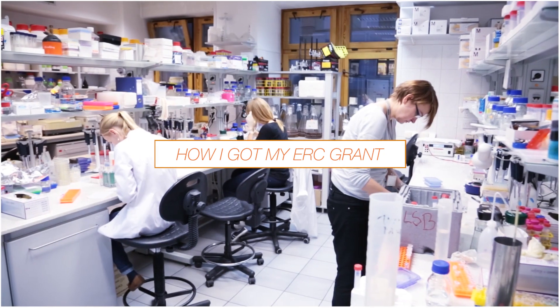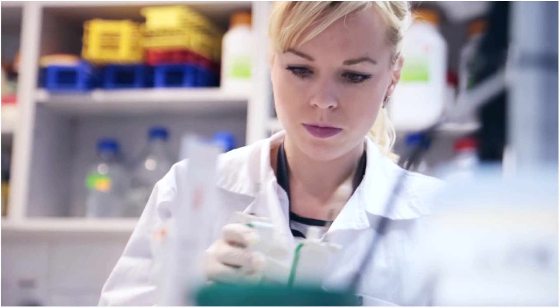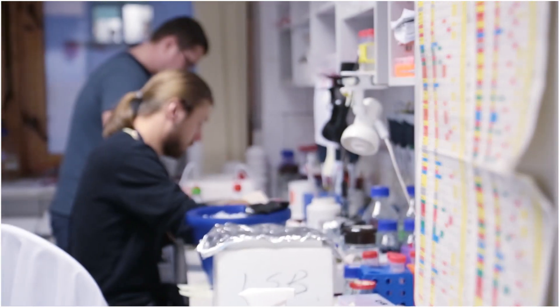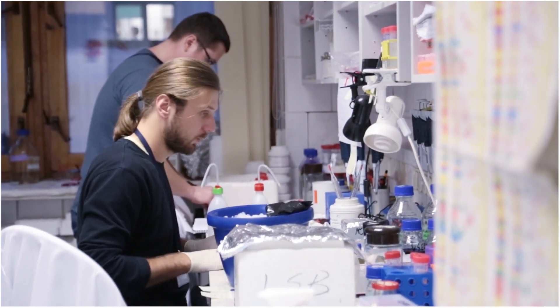I am Marcin Nowotny and I'm going to tell you how I got my ERC grant. The main subject of our studies here is to understand how life works at the level of single atoms. In particular, we're interested in how genetic information is processed.